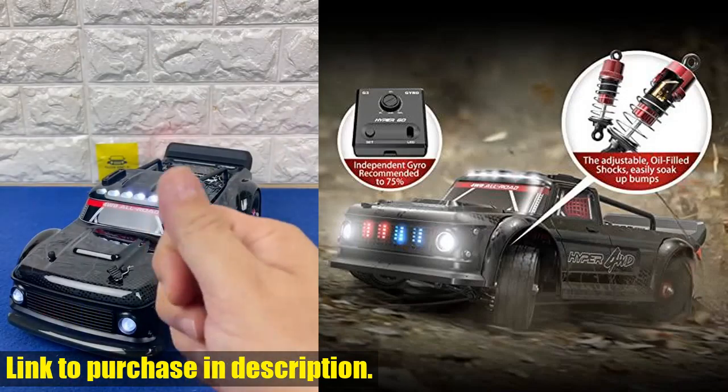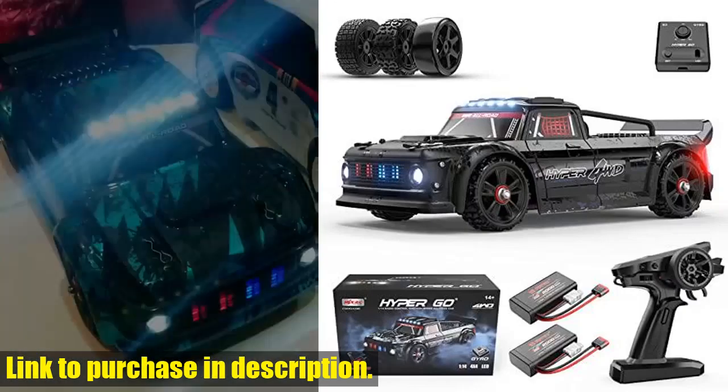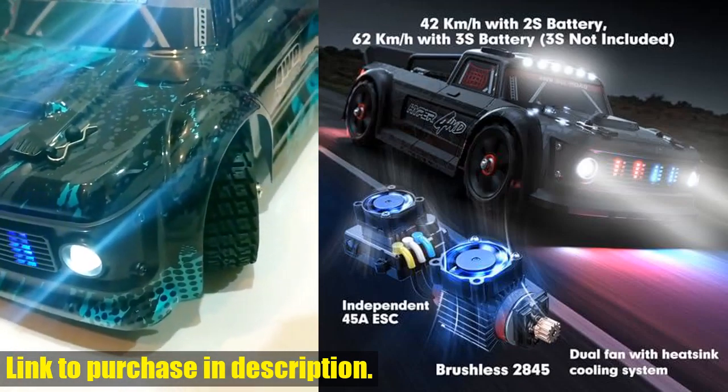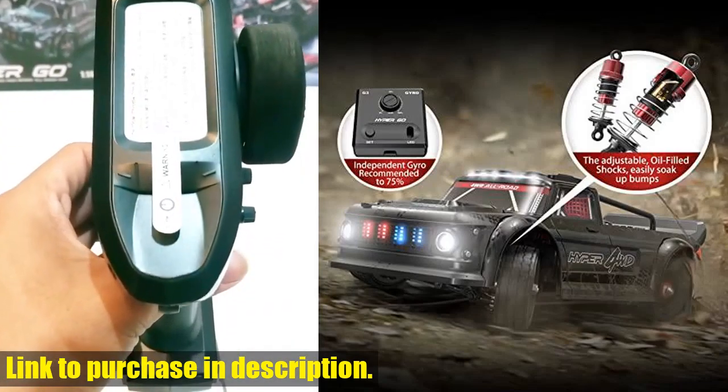The all-road capabilities of this car make it versatile for any terrain, with three sets of tires included. The interactive lights add an extra layer of fun to your RC experience, and the ultra-durable construction means you can push this car to its limits without worry.